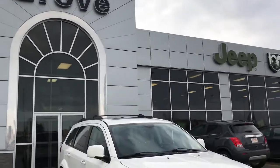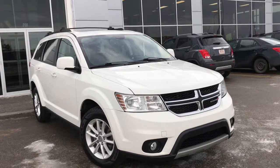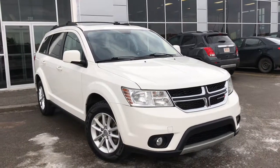Hello and welcome to Grove Dodge. My name is Jasmine and today we're going to be looking at this 2015 Dodge Journey SXT in white.